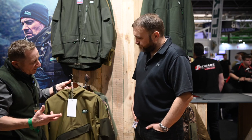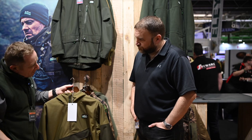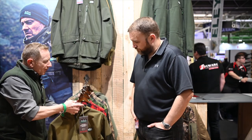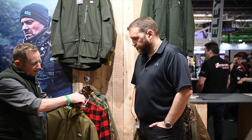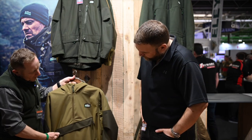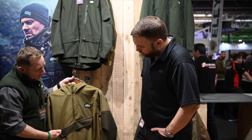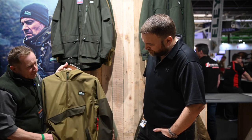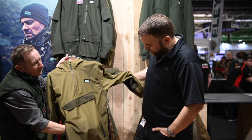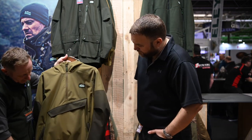So the third generation Pintail Explorer Smock has increased breathability and a fixed hood with three points of adjustment at the back and to the side, plus a waterproof zip on the front. This year we've put an angled pocket on there with magnetic closure that'll snap closed. There's a through pocket so guys carrying rucksacks can still get their hands warm — you do your rucksack up but put your hands in the pocket.